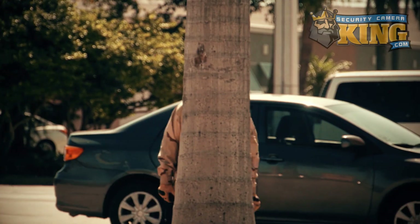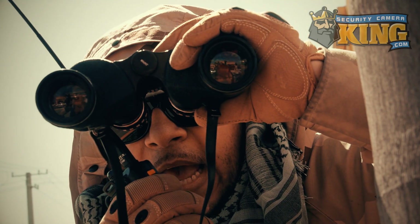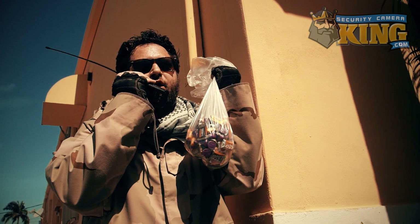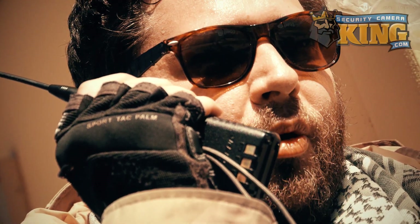Status report. I'm in position. The Eagle has left the nest. I repeat, the Eagle has left the nest. Operation Candy Keeper is a go. Awesome. That'll be the fourth reception desk candy jar we've hit today. Looks like Halloween's coming early this year. I'm going in.